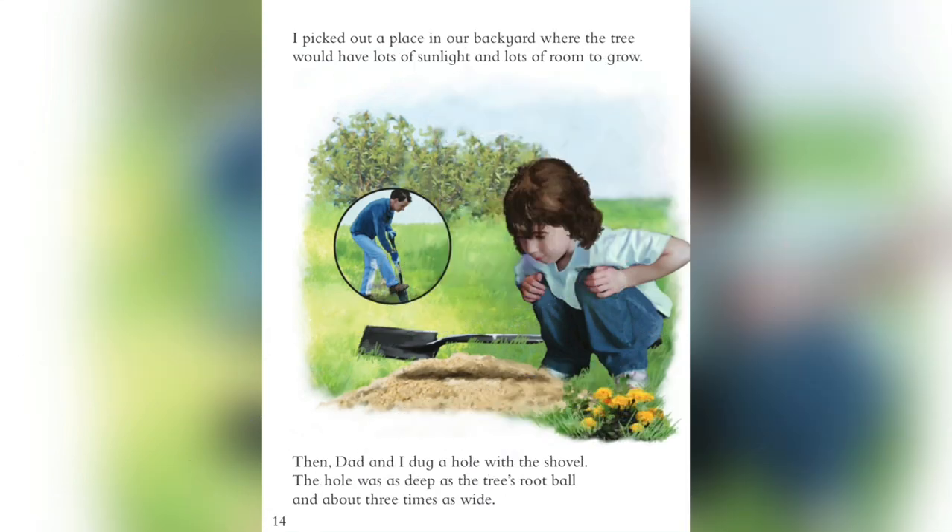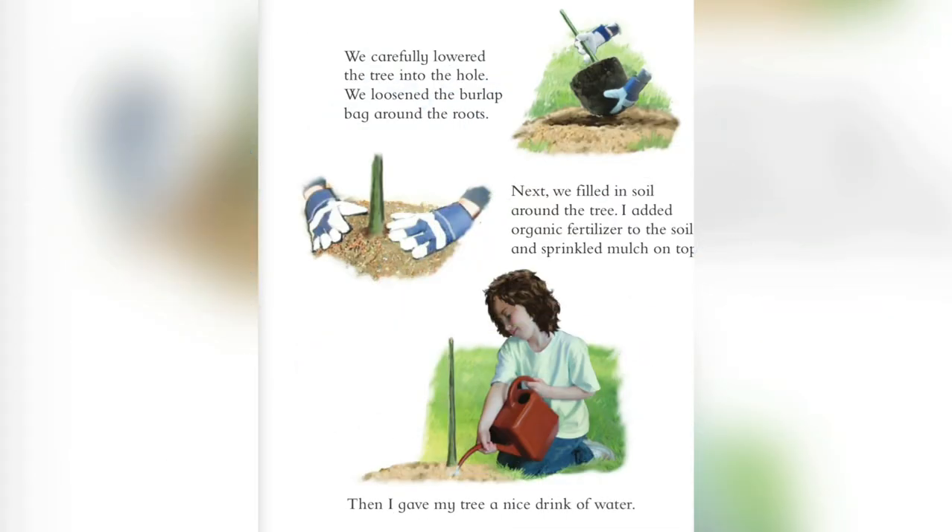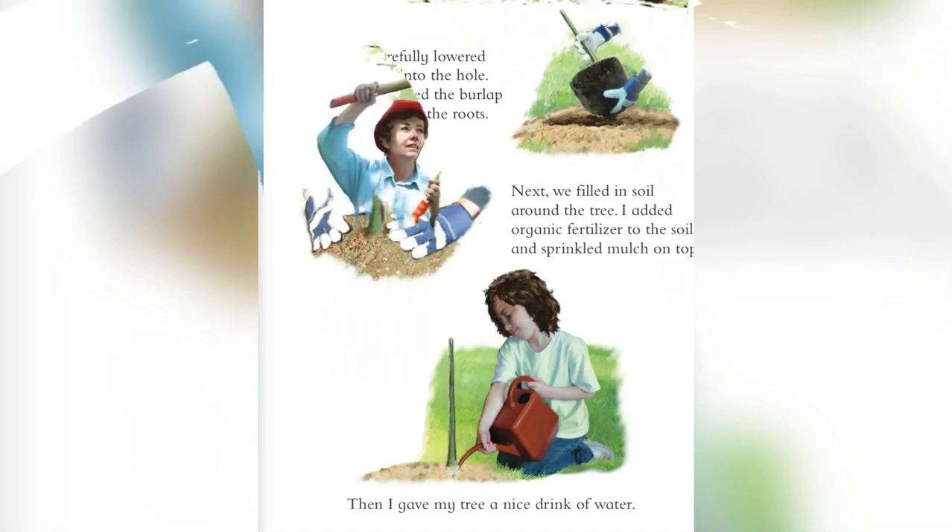I picked out a place in our backyard where the tree would have lots of sunlight and lots of room to grow. Then Dad and I dug a hole with the shovel. The hole was as deep as the tree's root ball, and about three times as wide. We carefully lowered the tree into the hole. We loosened the burlap bag around the roots. Next, we filled in soil around the tree. I added organic fertilizer to the soil and sprinkled mulch on top. Then I gave my tree a nice drink of water.